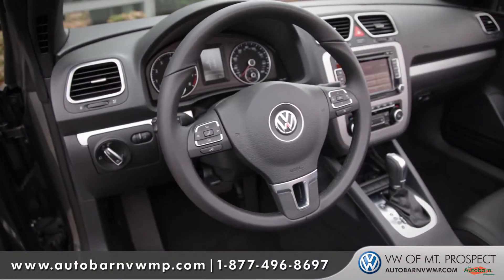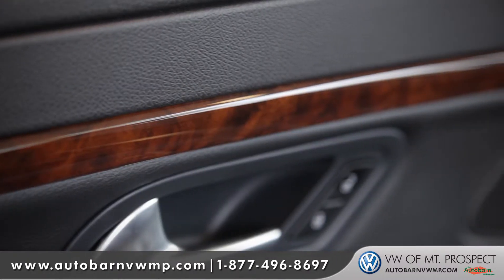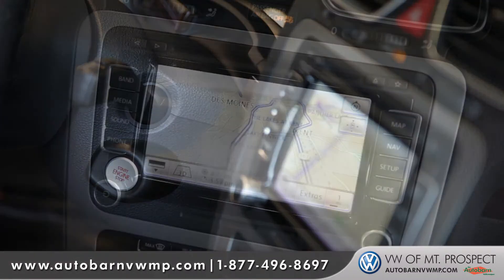If you want something with a few more amenities, go with the Luxe option, which will give you a really nice stylish classic wood trim, keyless entry, push-button start, and navigation.